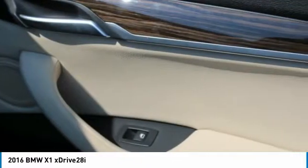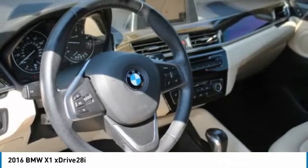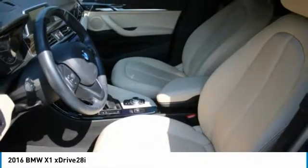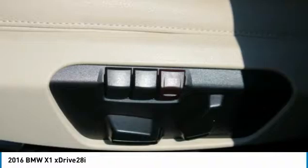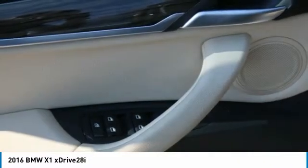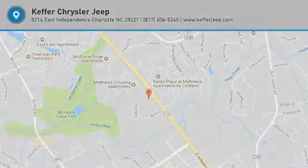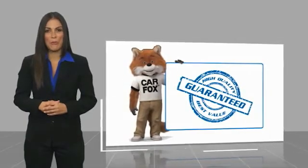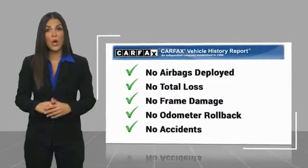Wouldn't you look great in this vehicle? Stop in today and see for yourself. Here's another high quality vehicle with a Carfax Vehicle History Report. Be sure to find a complimentary copy of this report online or contact the dealership. This vehicle qualifies for the Carfax Buy Back Guarantee.